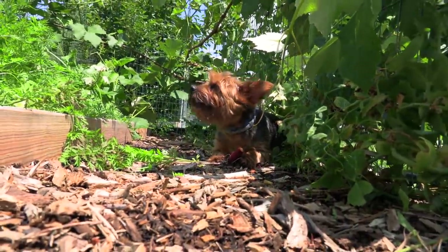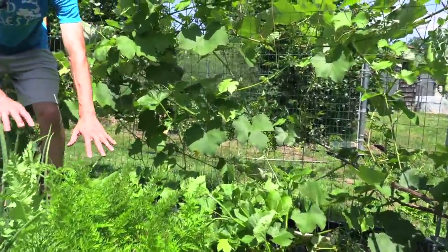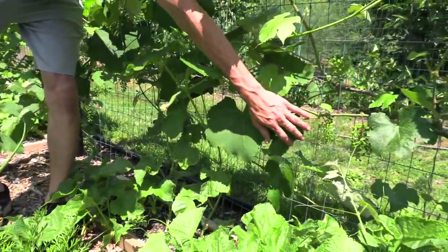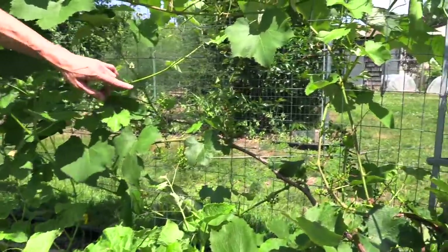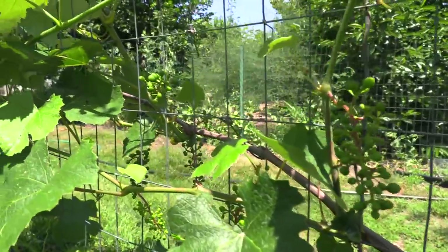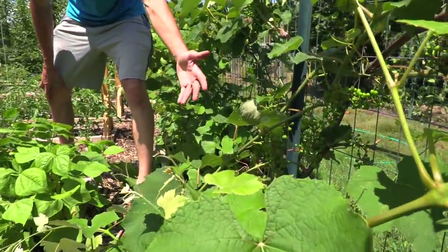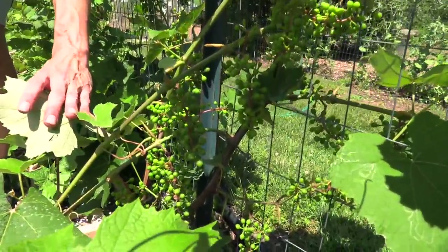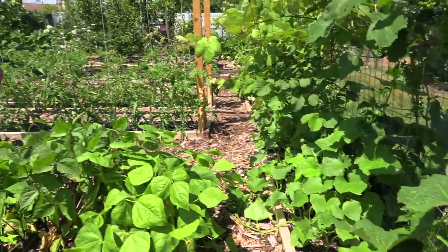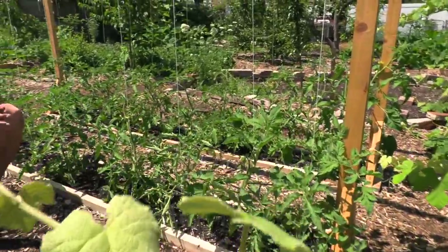We always try to utilize all the space to make sure we're getting the most out of our harvests. We've got cucumbers just starting to get tall, trellised along the fence, and we've also got grapes. This is the most prolific grapevine we have this year in this small garden. Something encouraging: I put this garden in like three or four years ago — not long ago — and these grapes are just loaded. The tomato trellis system is working really nicely and the tomatoes are looking the best they ever have.